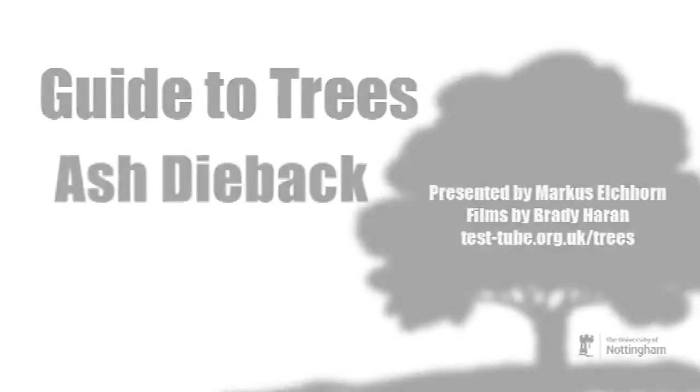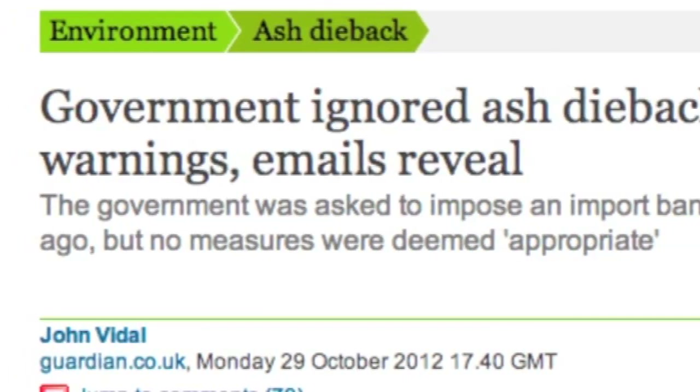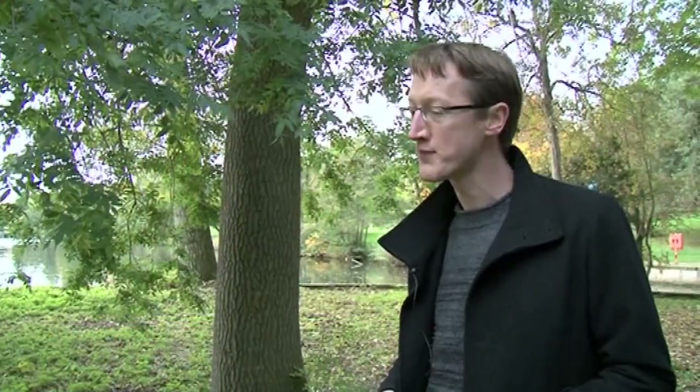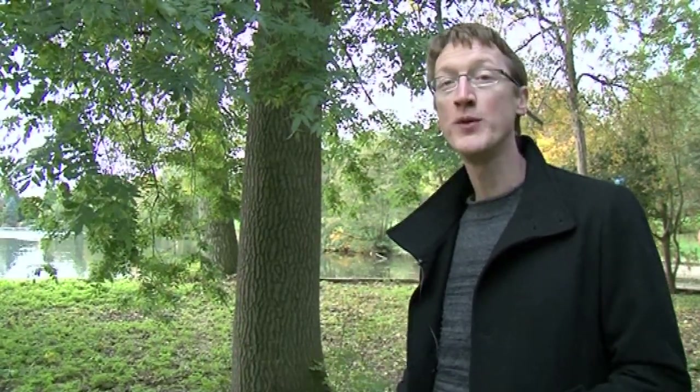There's a lot of talk at the moment about control measures, about restricting the import of ash from the continent and whether we can stop it reaching the UK. The unfortunate truth is that because this is probably dispersed by birds and insects and maybe also by the wind, it's likely to be a matter of time. It's been found in multiple locations in the UK, and within a few years I would expect ash dieback to move through the ash population across the UK.